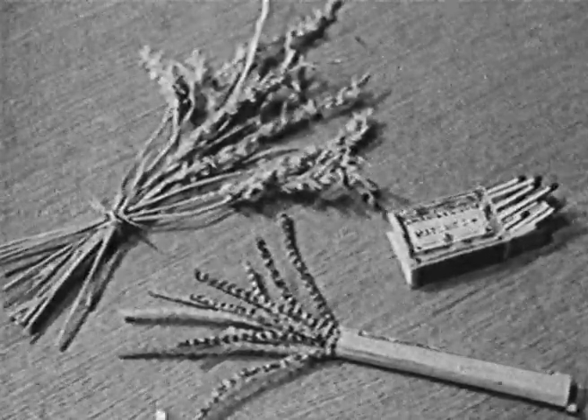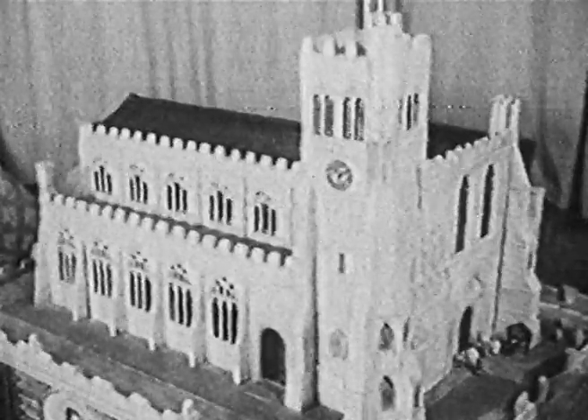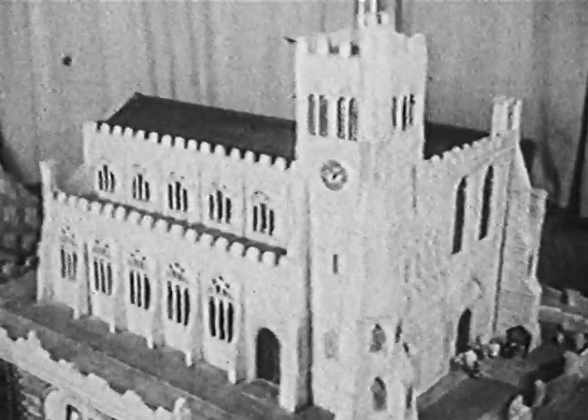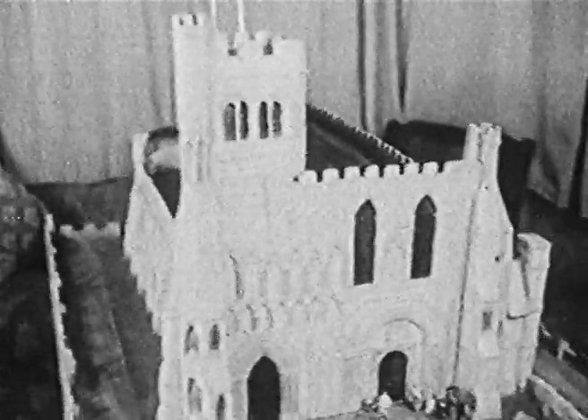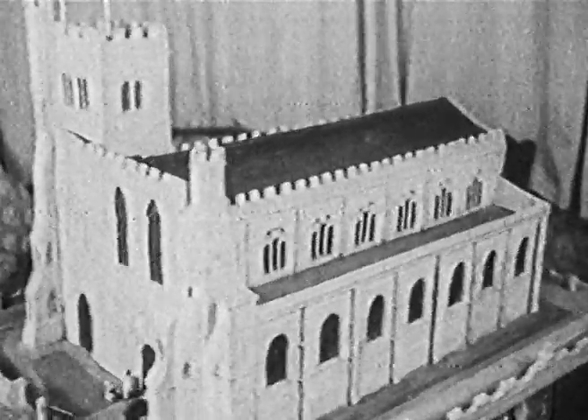With nothing more than matches, straw and pipe cleaners, Mr. Aldous, who lives at Dunstable in Bedfordshire, has made some really astonishing models. This is the largest — a model of the Priory Church of St. Peter at Dunstable. It took him 11 months to build, and it's made up of nearly 4,000 matches.